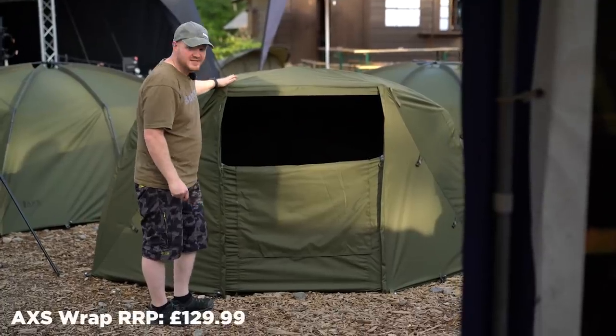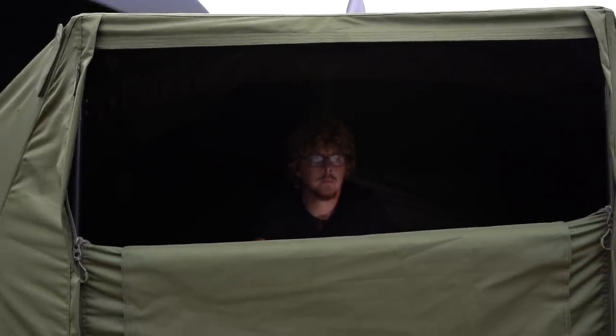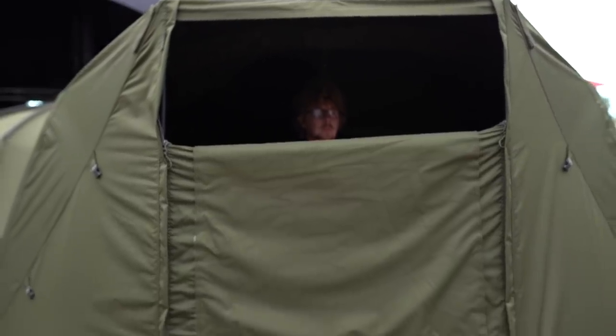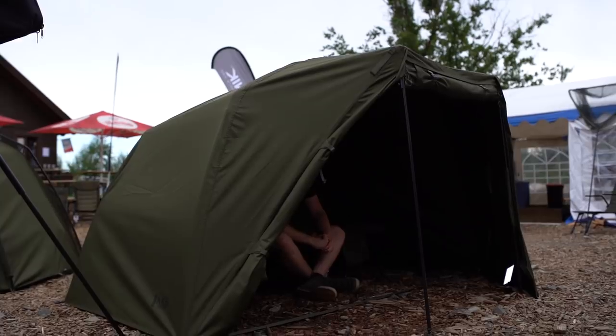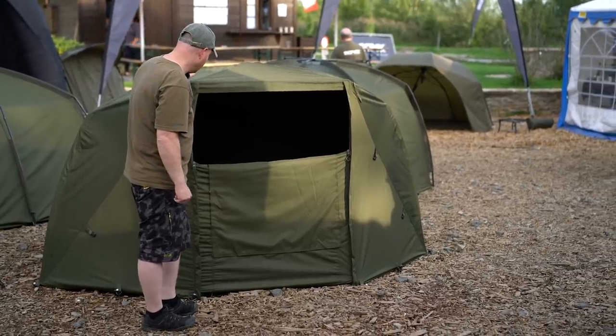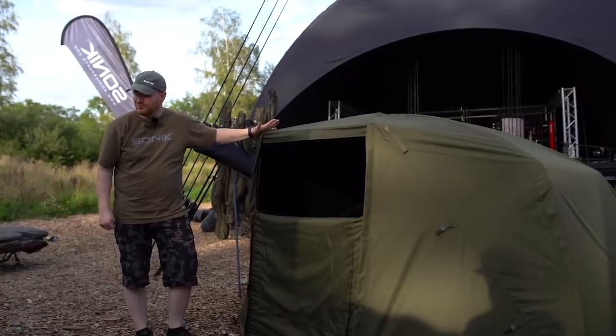The final product in the new AXS range is the wrap. With all three products having the same frame, this wrap is compatible with each one. It's designed to convert your open-fronted Brolly or Shelter into the full fronted Bivvy system, and with it going over the peak, it gives you a little bit more room and extends out to the front. Up and down door, cloud-based 10,000 millimeter fabric, and with the addition of storm poles, it really makes the setup rock solid.